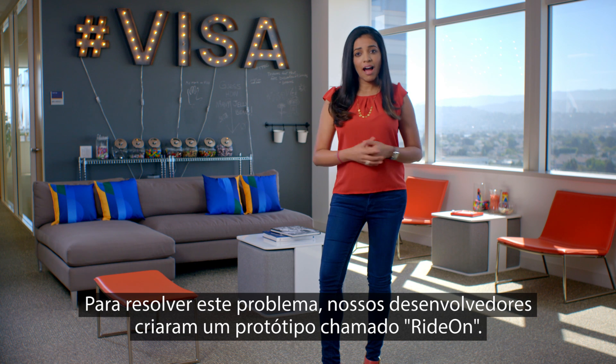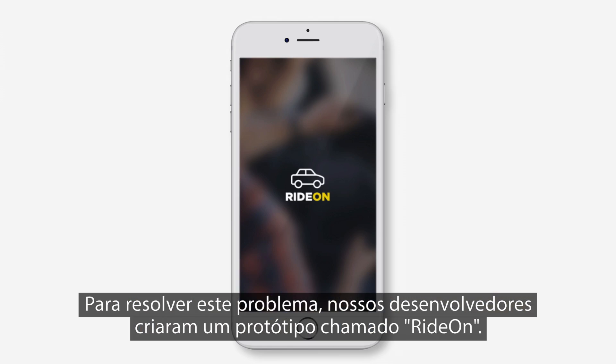To tackle this problem, our developers built a prototype called Ride-On. Let's take a look.